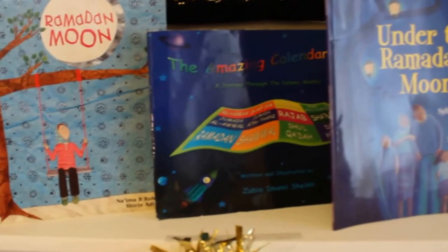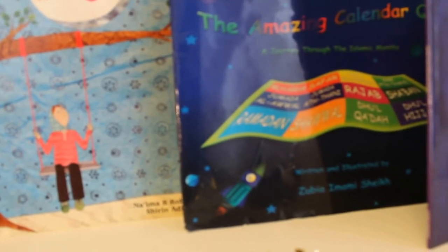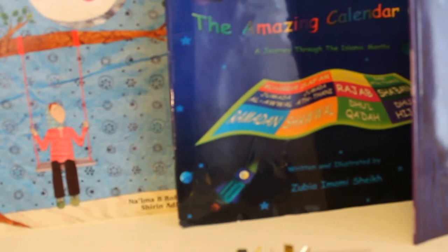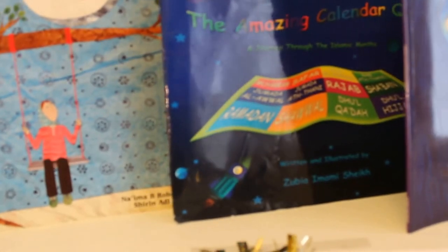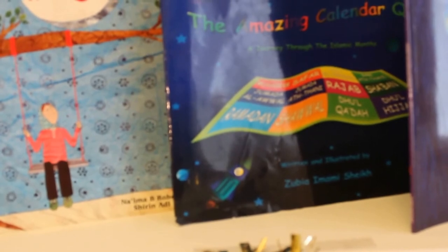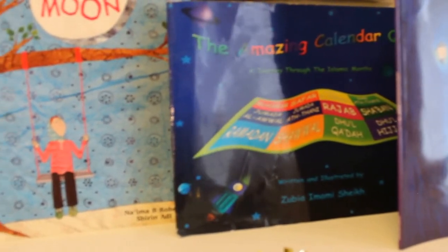We've got the Amazing Calendar Quilt here by Zubye Imer Mishik. All the books that I mention here I will link down below in the description box, so if you want to find them you can go get them yourselves. This book is about the Islamic calendar months — it's a really nice way of teaching your kids. It's got a little rhyming story inside and a poster. I think it's out of print at the moment, but you might be able to find it secondhand somewhere.